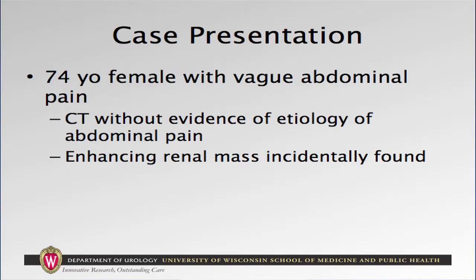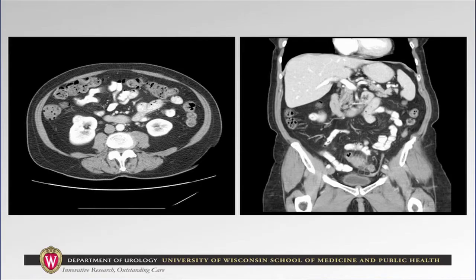Good morning, thank you for the opportunity to present this case on the management of small renal masses. A 74-year-old female initially presented with a complaint of vague abdominal pain. She subsequently underwent a CT scan without evidence of any etiology of her abdominal pain. However, she was found to have an incidental enhancing renal mass. As you can see here, she was found to have a 2.3 centimeter mass on the anterolateral aspect of her right lower pole.